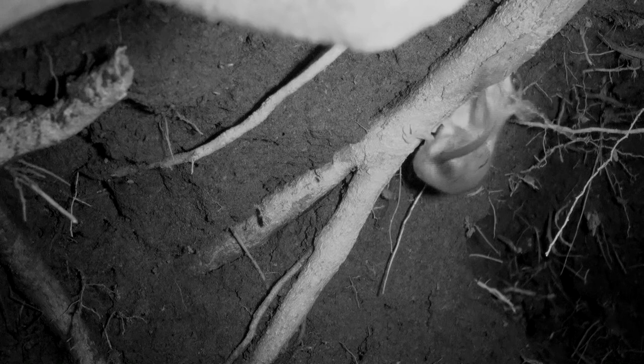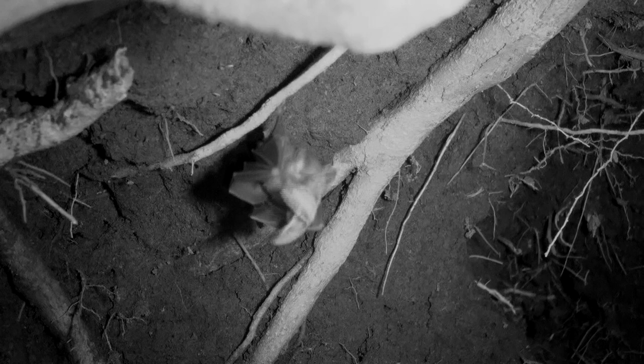A Mexican mouse opossum looks for insects that now live in the den too. The bat's eating roosts and sleeping roosts are in different locations.